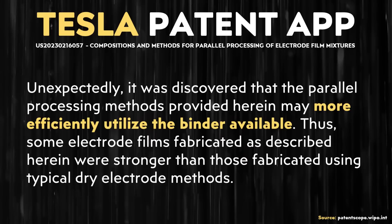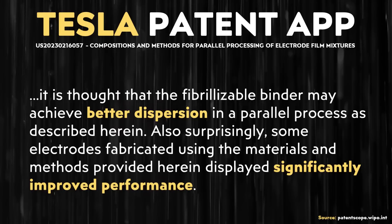Beyond just helping to eliminate the damage to the active electrode particles, apparently there are some bonus benefits as well. As this patent application describes, quote: "Unexpectedly, it was discovered that the parallel processing methods provided herein may more efficiently utilize the binder available. Thus, some electrode films fabricated as described herein were stronger than those fabricated using typical dry electrode methods." Being able to more efficiently utilize the available binder helps with performance gains.